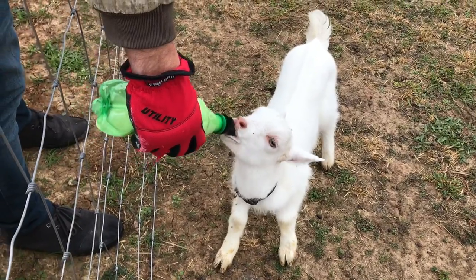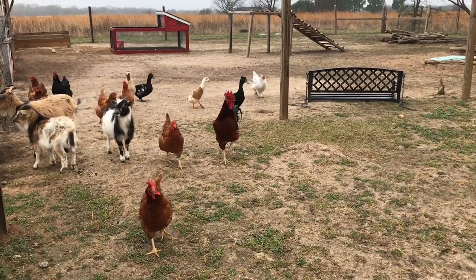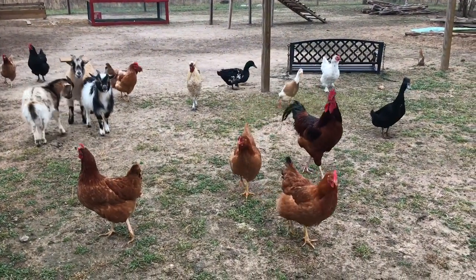His little horns are growing in. Everybody waiting for breakfast. Just waiting — they know it's coming. They're ready.